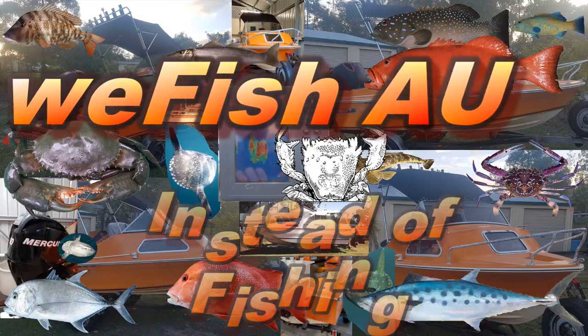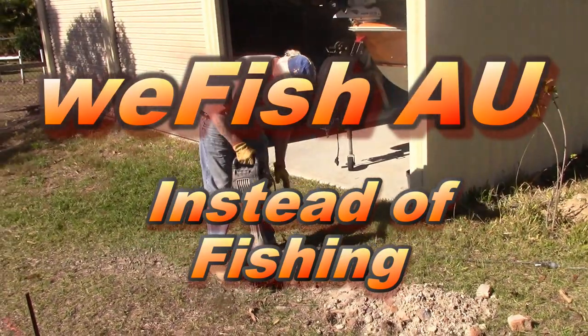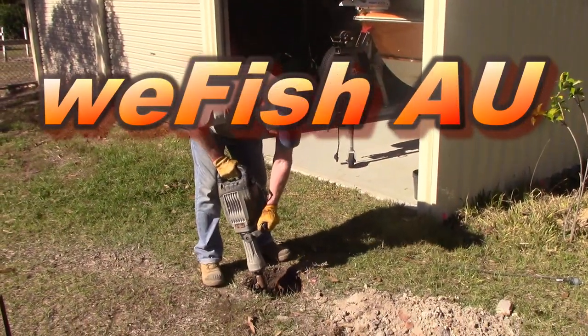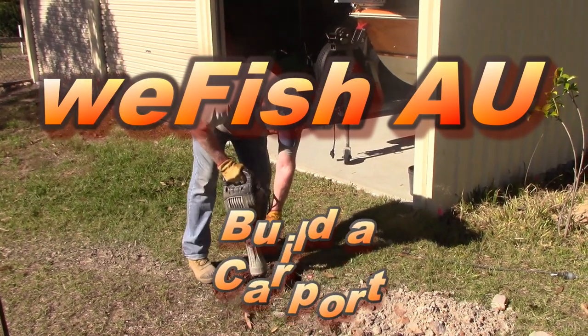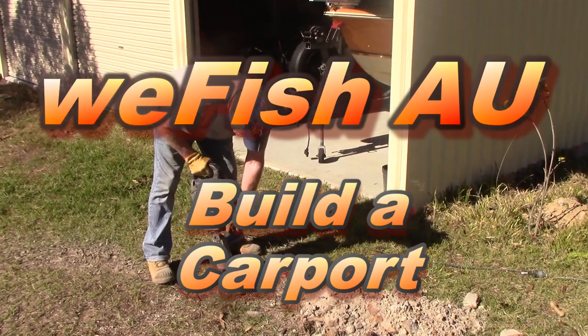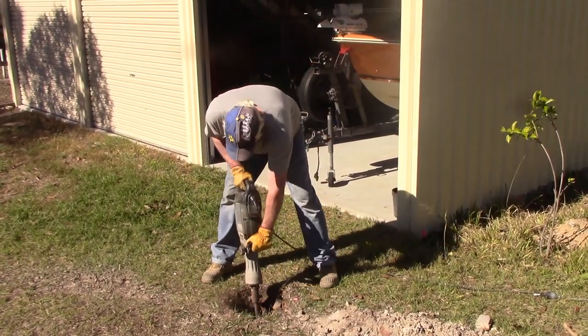Hey YouTube! I haven't put up any fishing videos for a little while now and I thought I'd just do a quick video to show you why. Instead of fishing I've been digging holes — not digging holes for worms to go fishing, but digging holes to build a carport so that I can put my boat in the carport instead of in the shed where it currently resides.